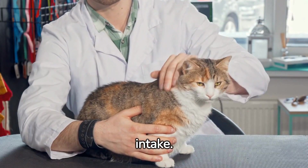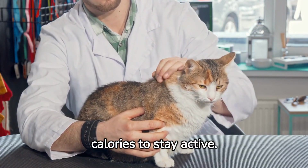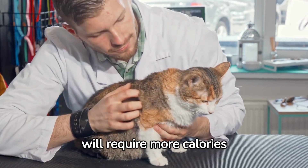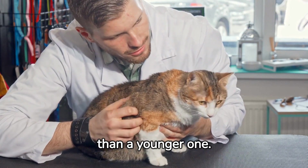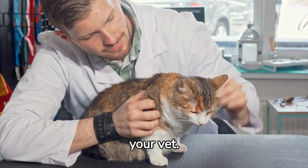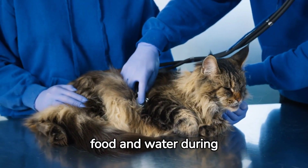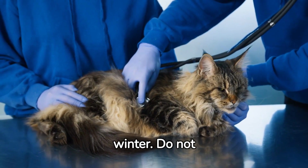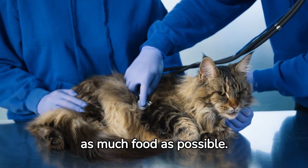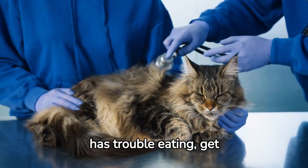Monitor your cat's calorie intake. During winter, they need more calories to stay active. An older cat will require more calories than a younger one. If your cat suddenly loses its appetite, contact your vet. Ensure your cat has enough food and water during winter. Do not ration water and provide as much food as possible. If your cat has trouble eating, get veterinary advice.